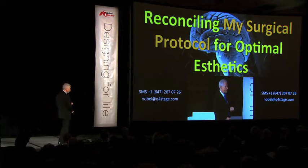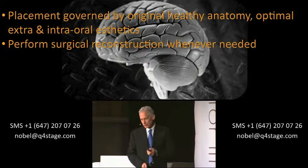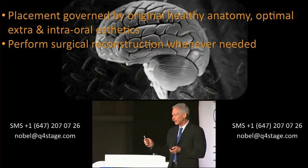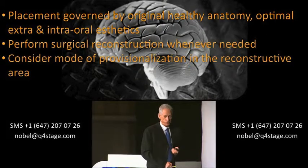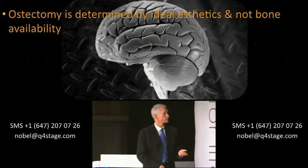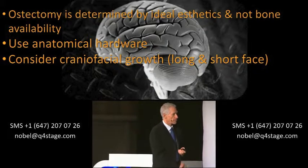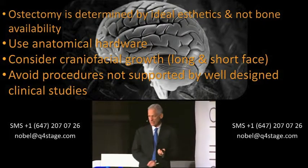How do I reconcile my surgical protocol with previous protocols and my aesthetic demands? One: placement is governed only by healthy anatomy and optimal intraoral and facial aesthetics. Two: I'll perform surgical reconstruction and will need to do much more of that with craniofacial growth — whenever I can or need it. You have to consider the mode of provisionalization in the reconstructed area. Osteotomy will be determined by ideal aesthetics, not by available bone. If the bone is not there, provide it. Use anatomical hardware and consider craniofacial growth. Avoid any procedures not supported by well-designed and well-documented studies.